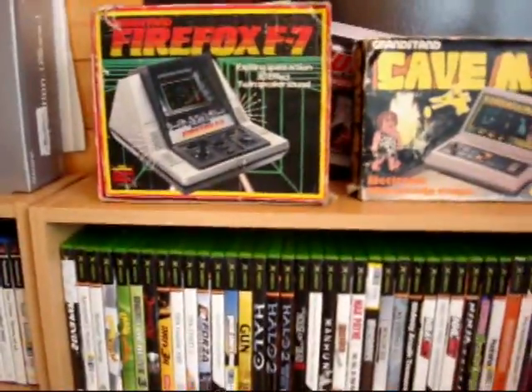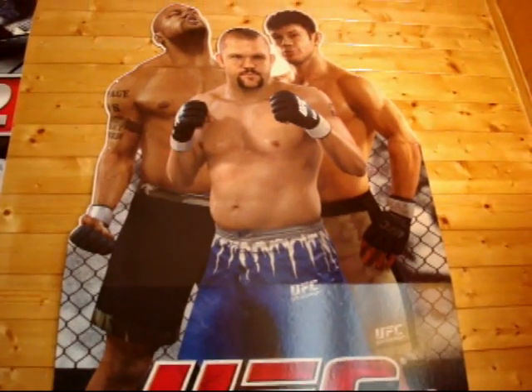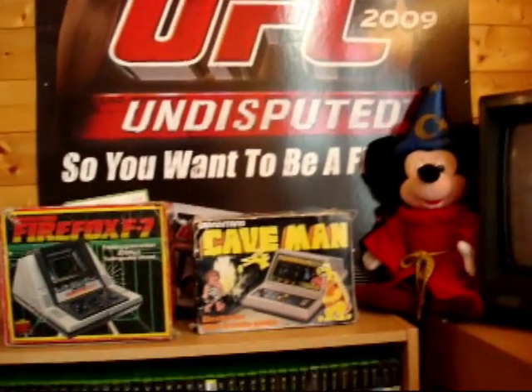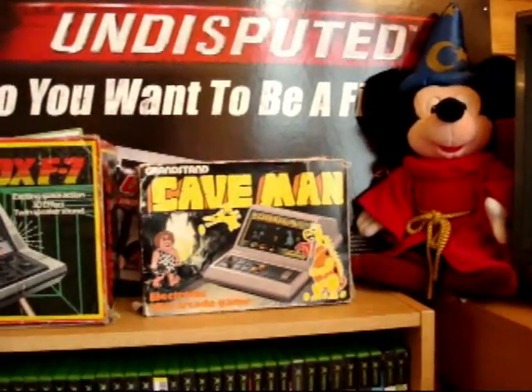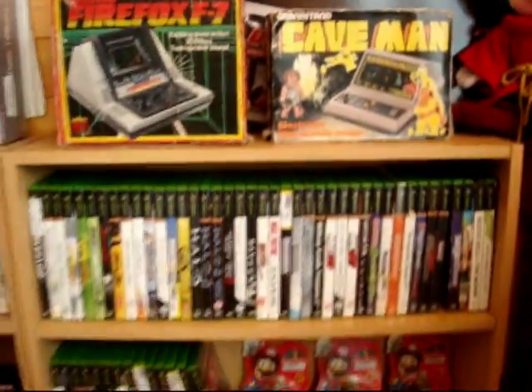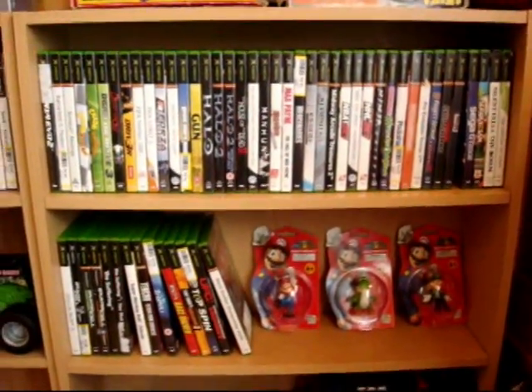A few more bits to go, guys, so I might need to cut this into two videos. So there we have my UFC Undisputed store display from Chips, my Mickey Mouse Fantasia plush, and the boxes for Firefox and Caveman. Down here, guys, this is my Xbox One collection.